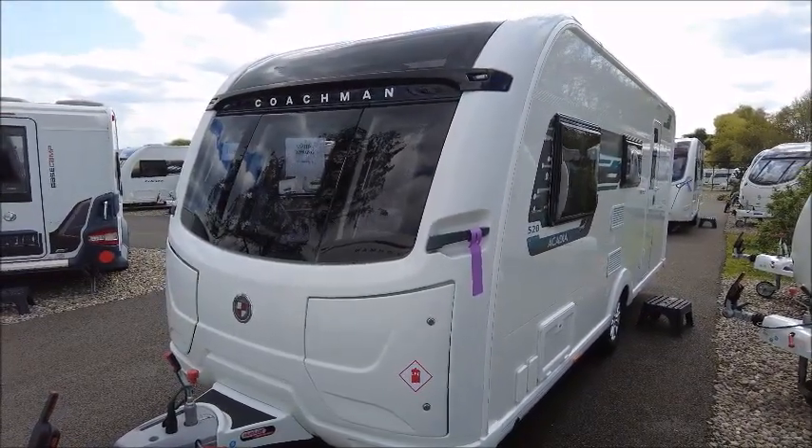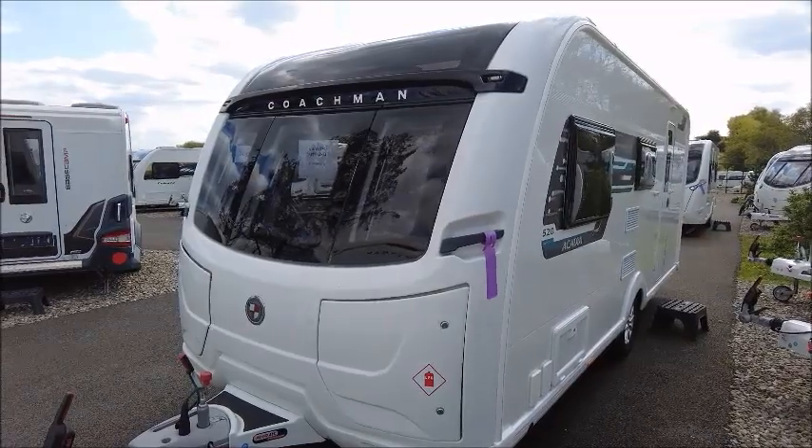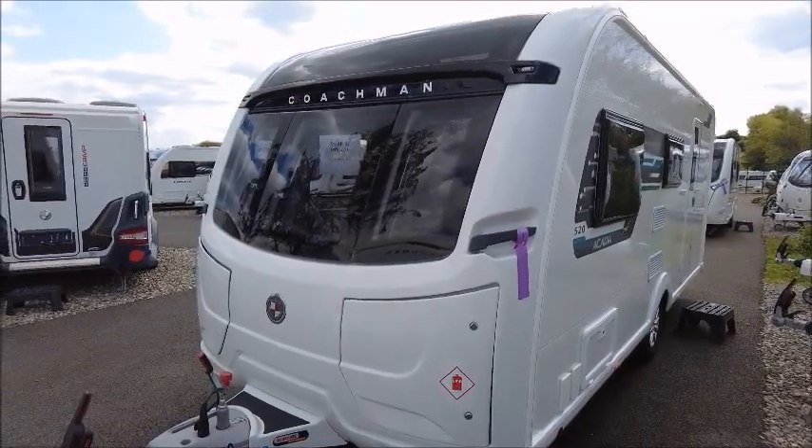Welcome back to Seller Pleasure. Here we have a Coachman Acadia 520 Caravan. Let's go and take a look.